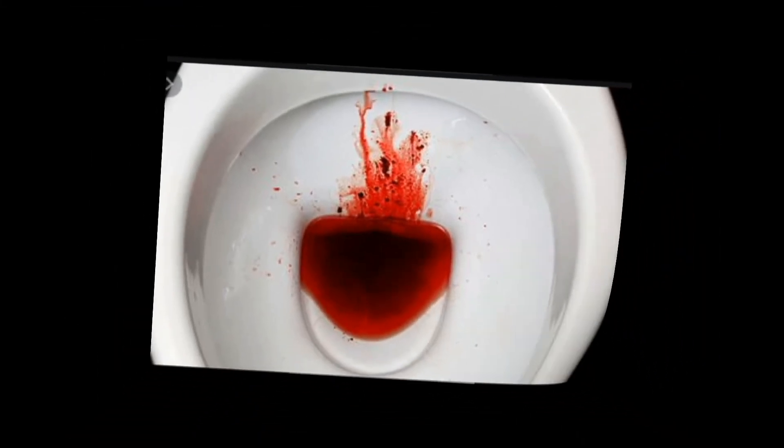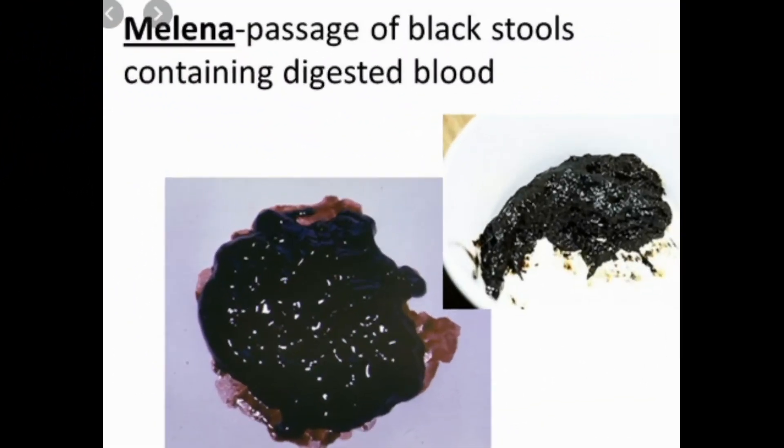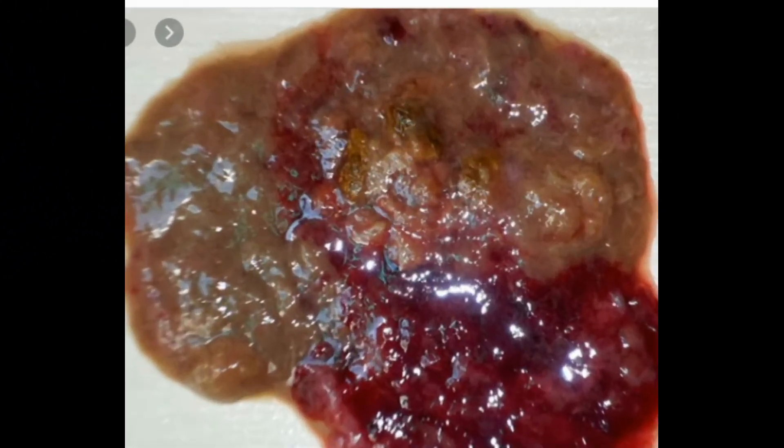Colitis is inflammation of the colon; among the more common causes are infections or inflammatory bowel disease. Angiodysplasia is a condition in which fragile, abnormal blood vessels lead to bleeding. Peptic ulcers are open sores in the lining of the stomach or duodenum — the upper end of the small intestine. Many peptic ulcers are caused by infection with a bacterium called Helicobacter pylori (H. pylori). Long-term use or high doses of anti-inflammatory drugs such as aspirin, ibuprofen, and naproxen can also cause ulcers.